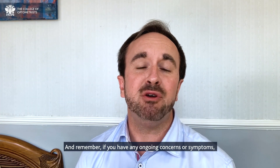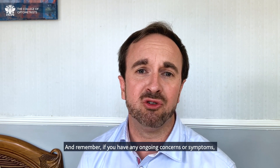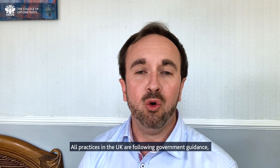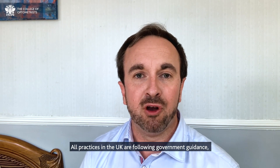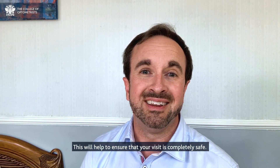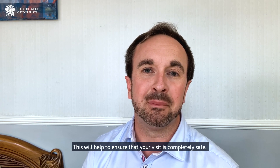And remember, if you have any ongoing concerns or symptoms, don't hesitate — do contact your local optometrist. All practices in the UK are following government guidance and your optometrist will be wearing protective equipment. This will help to ensure that your visit is completely safe.